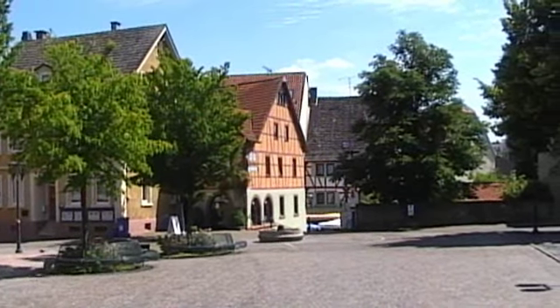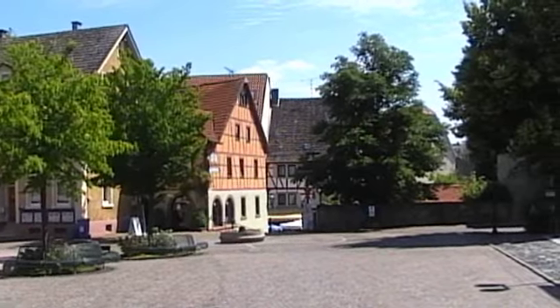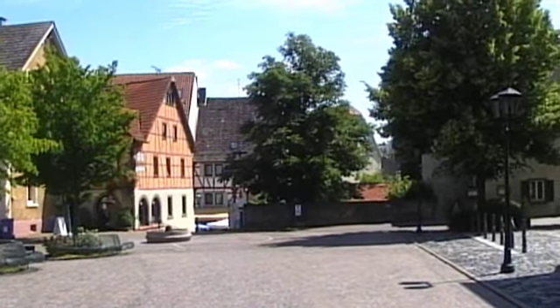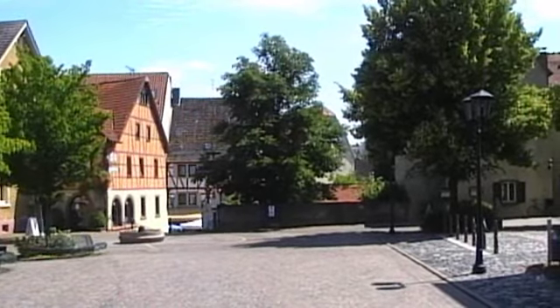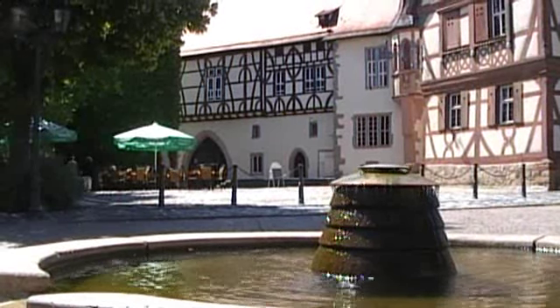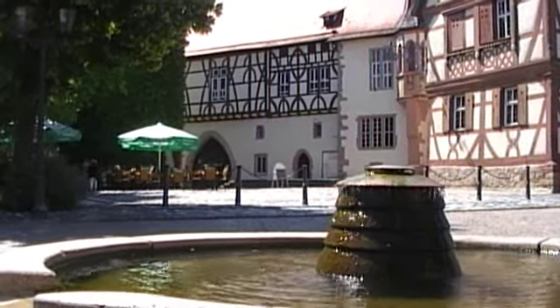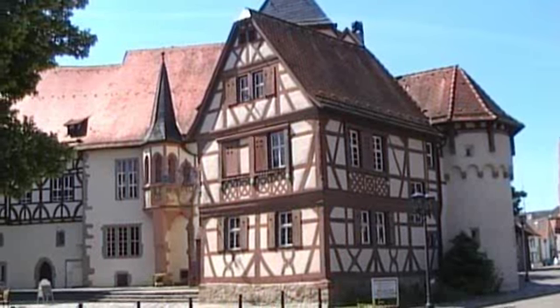It was a quiet Sunday when we visited Tauberbischofsheim, a small town with a history going back to the 9th century. Originally called just Bischofsheim, it was renamed to distinguish it from other Bischofsheims in Germany. The town's main attraction is the 13th century palace.